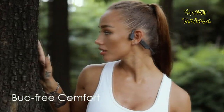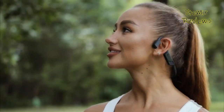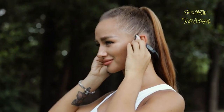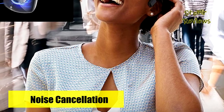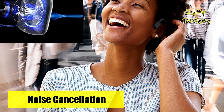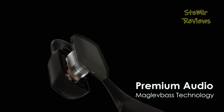Thanks to Mojo One's noise-canceling technology, echo and external noises are effectively reduced by up to 60 dB, ensuring crystal-clear calls even in noisy environments. Compared to other open-ear headphones, Mojo One also minimizes sound leakage by up to 90%, guaranteeing your privacy.